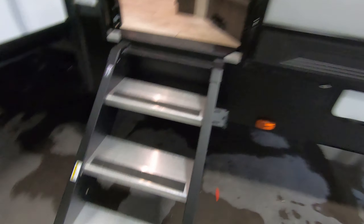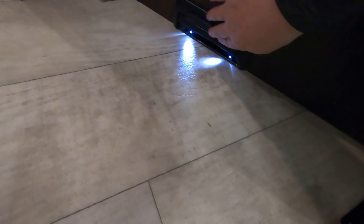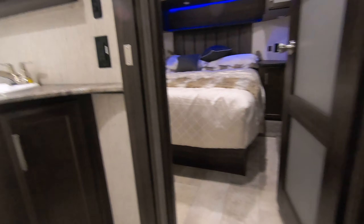Starting at the entry, the steps are really solid. Going inside, you can see there's an onboard vacuum system. Now let's go right into the bedroom.